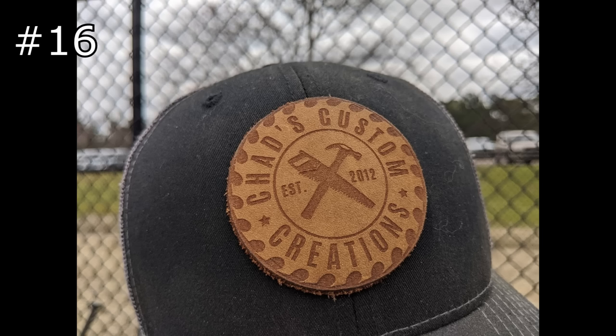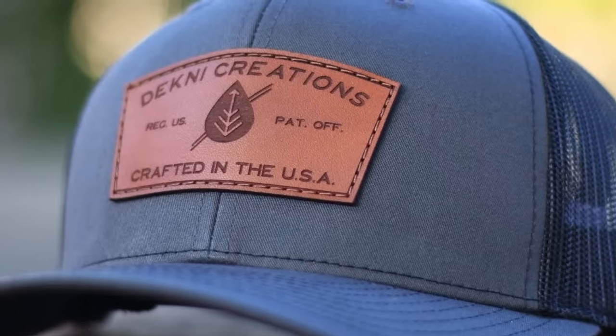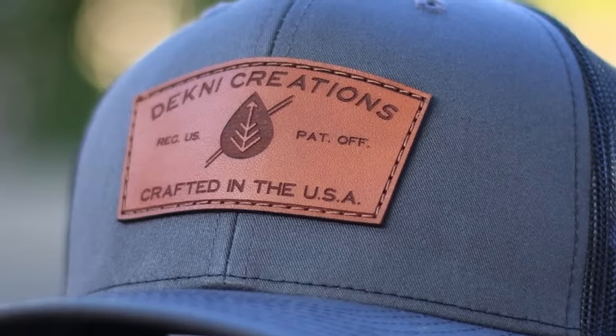Let's not forget leather products, because the xTool does a really good job of cutting and engraving leather. I personally really enjoy making these little leather patches that you can glue onto different style hats.